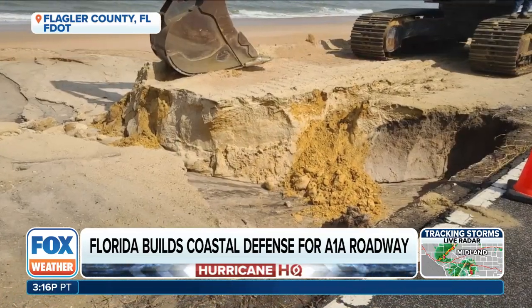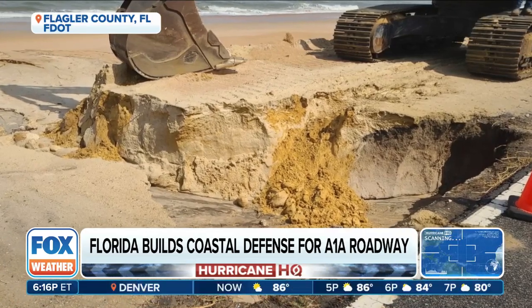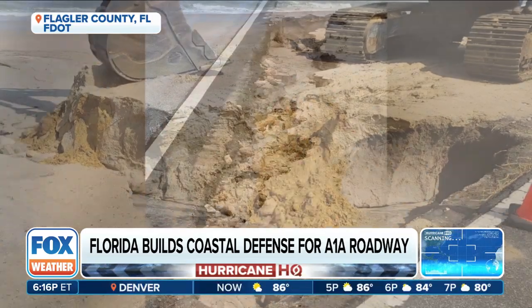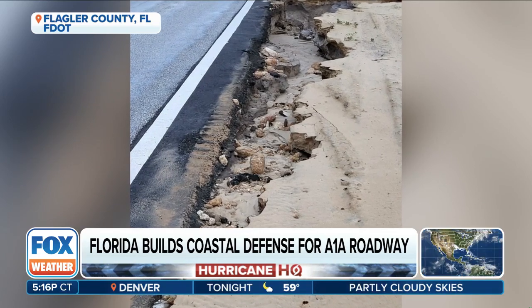The Florida Department of Transportation is nearing completion on a $117 million plan to install buried seawalls in Flagler and Volusia counties. And unlike traditional walls, these won't block your view. They're built under the sand dunes, designed to strengthen the coastline while preserving its natural look.